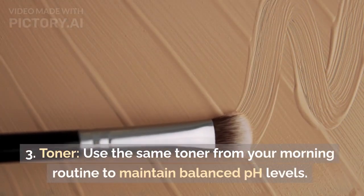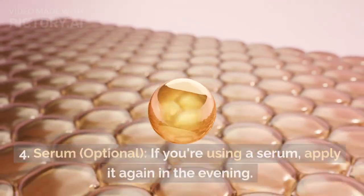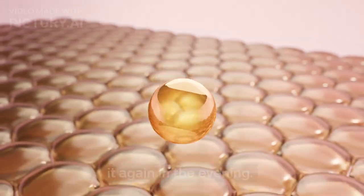Toner: Use the same toner from your morning routine to maintain balanced pH levels. Serum (optional): If you're using a serum, apply it again in the evening.